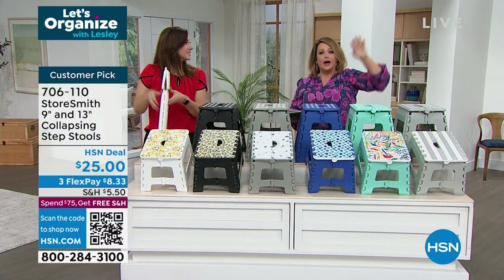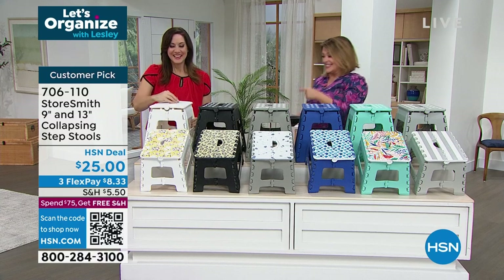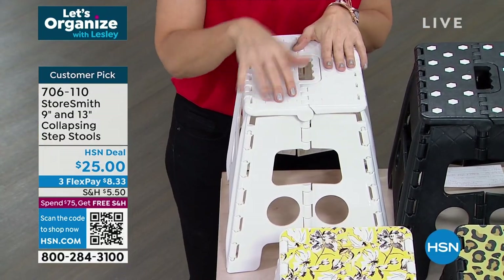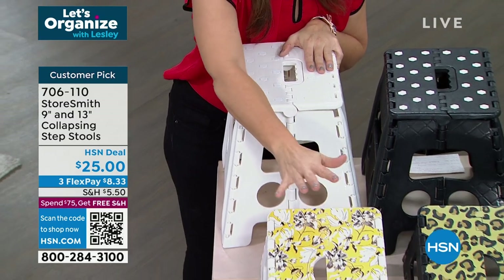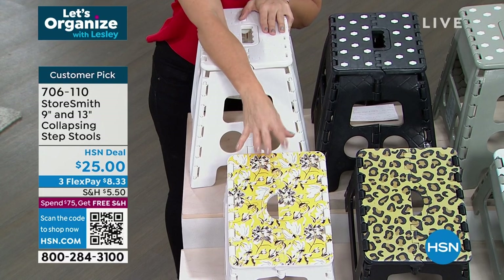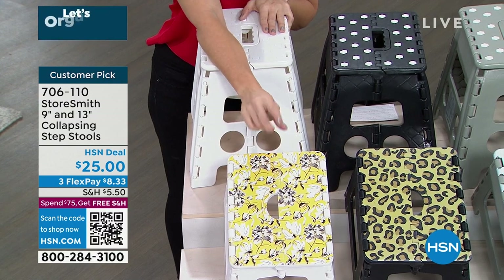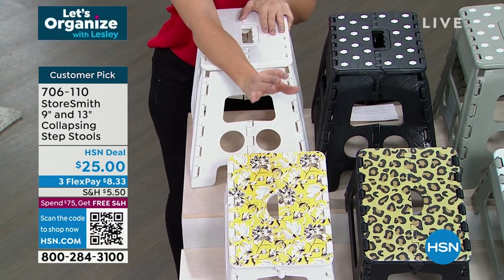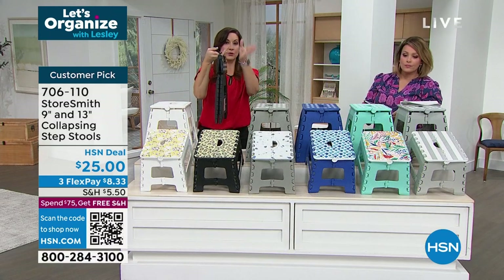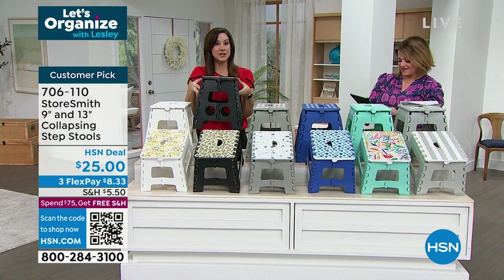These are super sturdy — each will hold 330 pounds, and you're getting two. I keep one in the car for my kayak, one in the garage, one in the closet or mudroom. Right now in my kitchen I love it — my nine-and-a-half-year-old can be more independent and cook on her own. I keep one between my refrigerator and countertop — just fits right in there, grab and go.